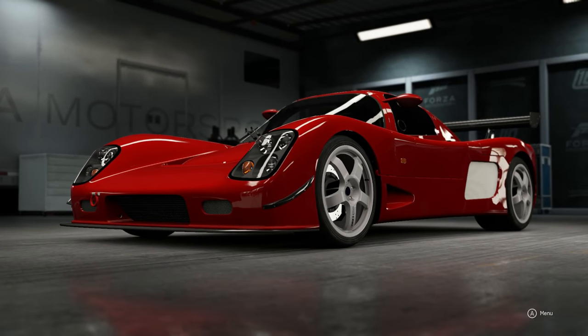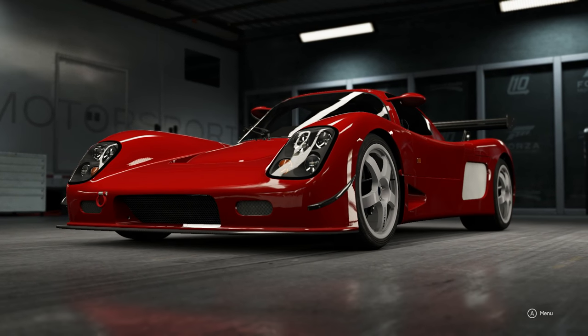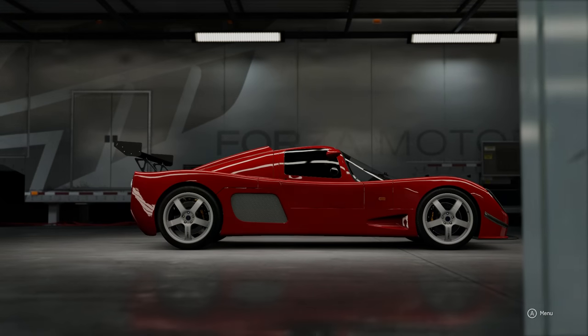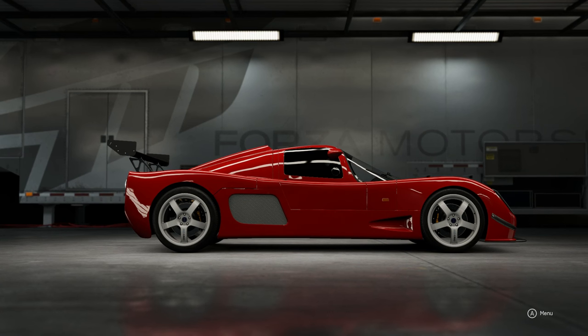How's it going everyone, my name is Gingium and welcome back to another episode of Built or Bought. Today we have the 2012 Ultima GTR 720 — kind of sounds like it should be my mom's Nissan Altima, but it's not, I swear.